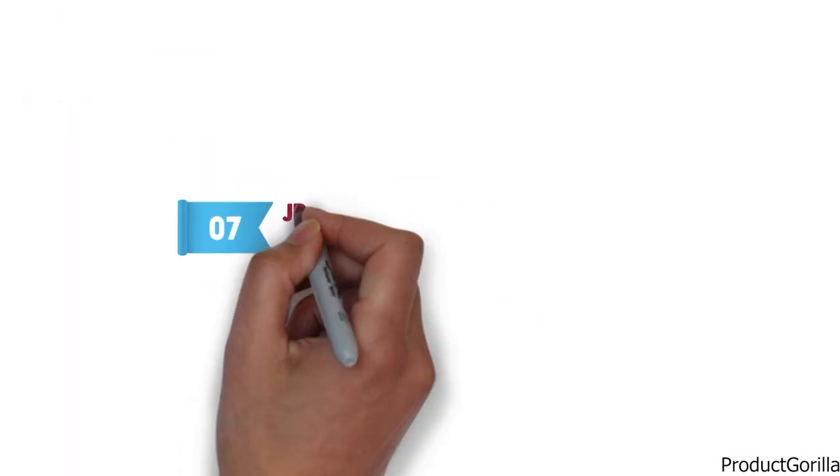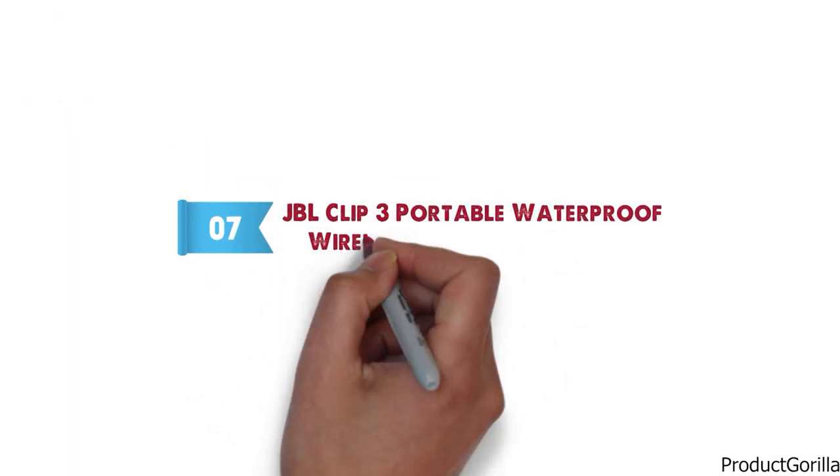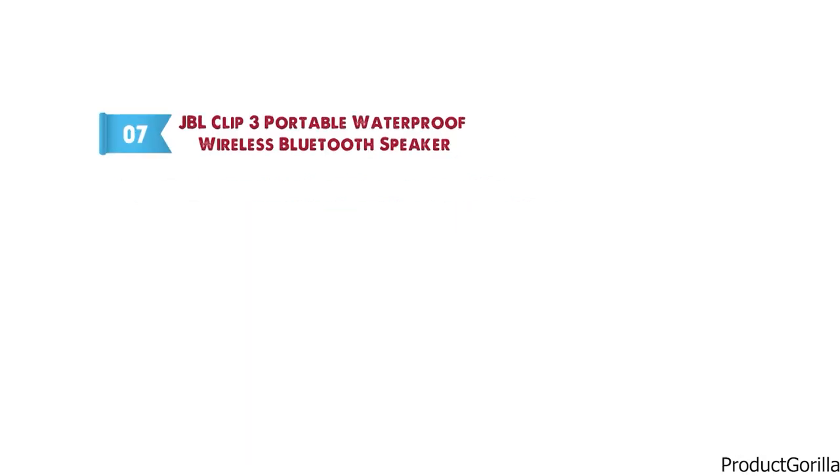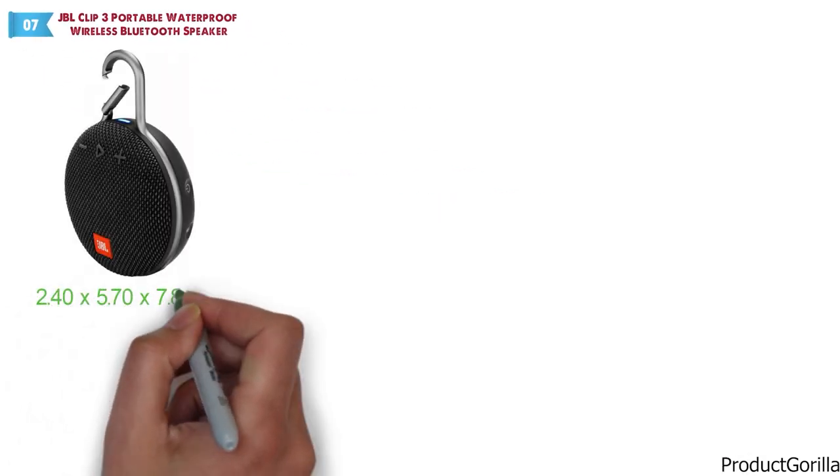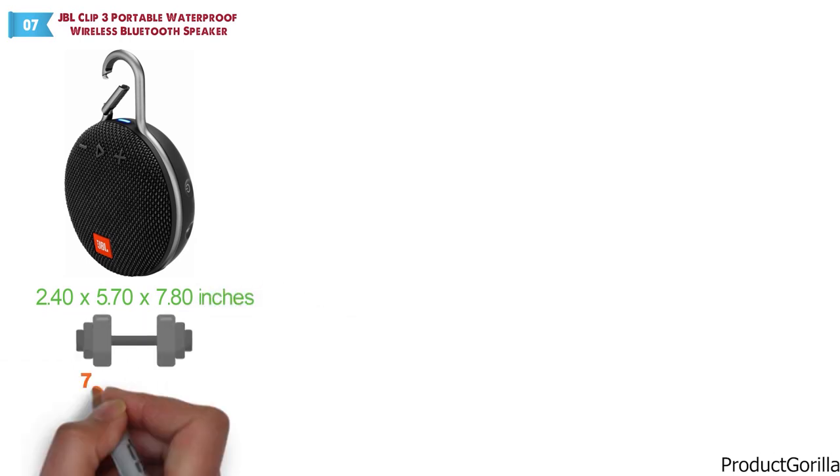At number 7 we have the JBL Clip3 Portable Waterproof Wireless Bluetooth Speaker. The dimensions of this model are 2.4 x 5.7 x 7.8 inches and it weighs 7.84 ounces.